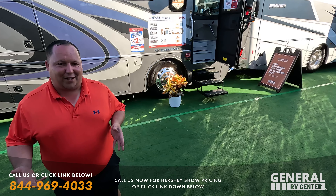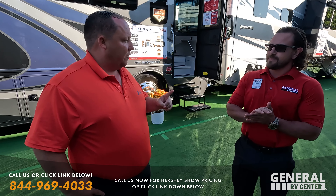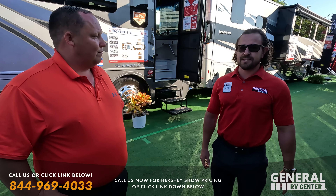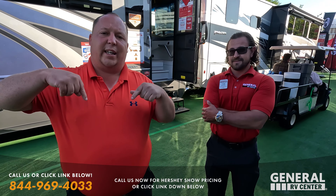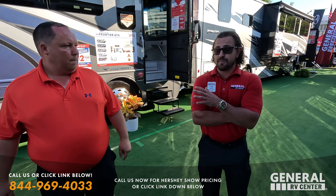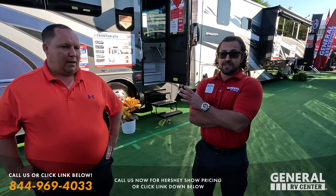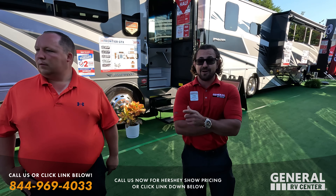If you can't make it to the Hershey Show, call the number on screen or click the link below. General RV is nationwide — we can get you these prices anywhere. If you live in Florida, fly up, buy a unit, and pick it up at our Florida store. Something really awesome Rev Group is doing this year that they've never done before: they're offering an extra year of factory warranty for anyone who purchases at the show.